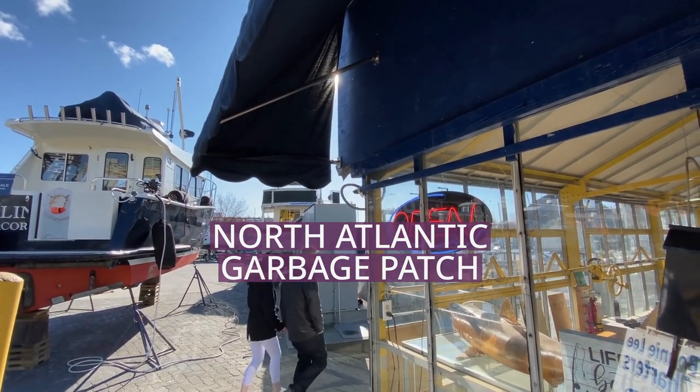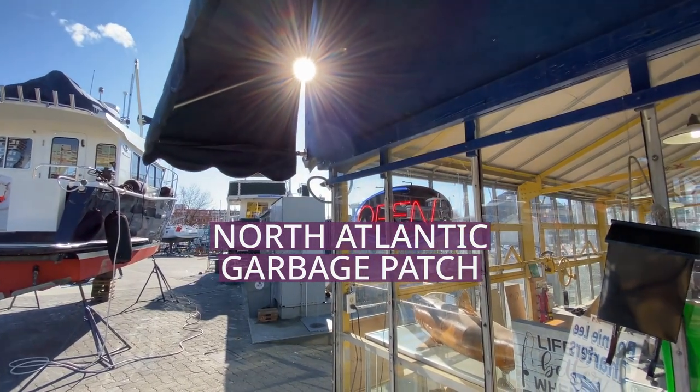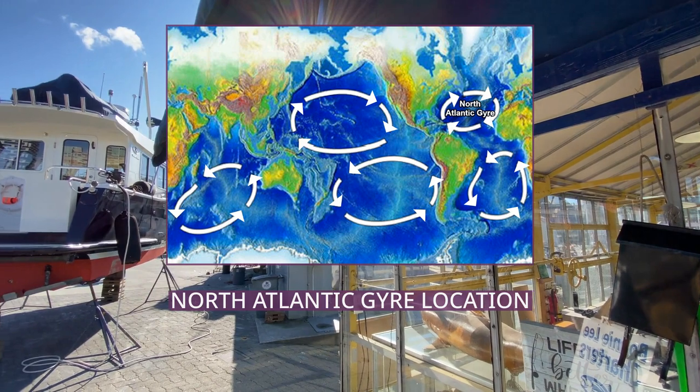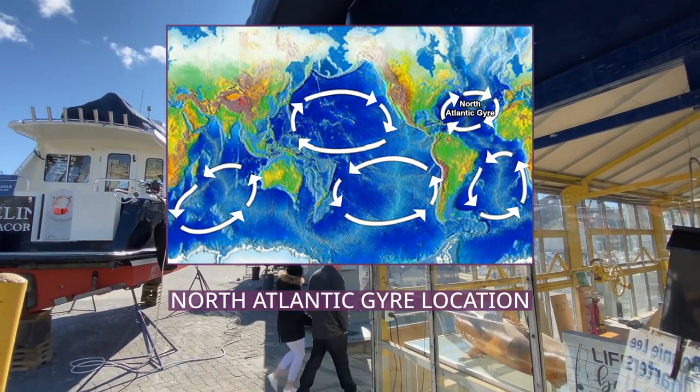The North Atlantic Gyre is one of five major ocean gyres. The North Atlantic Garbage Patch is a garbage patch of man-made marine debris found floating within the North Atlantic Gyre, originally documented in 1972.